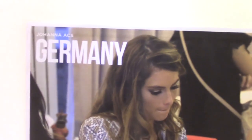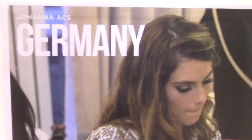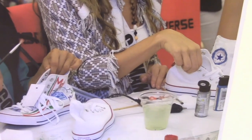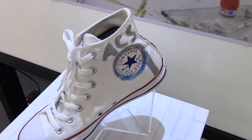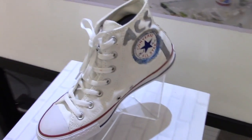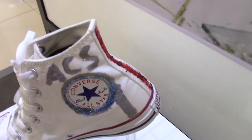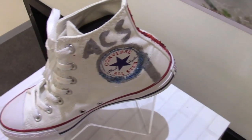We have a contestant from Germany. You can see them there, how they were working on their original shoes for this exhibit. This looks pretty simple — I guess she didn't have too many ideas there. Basically, she put her name on there.